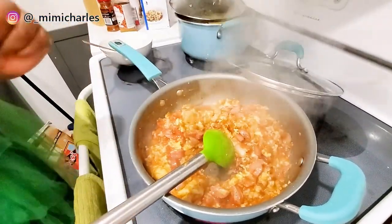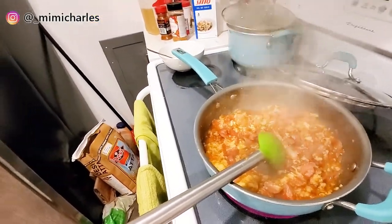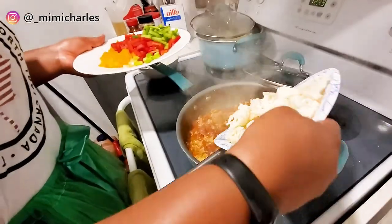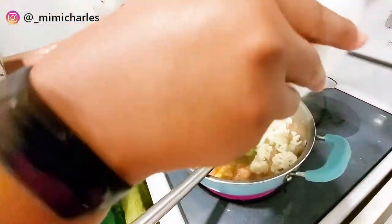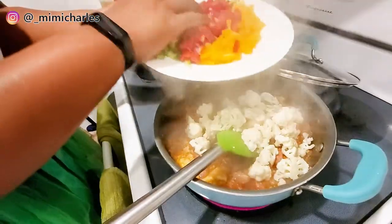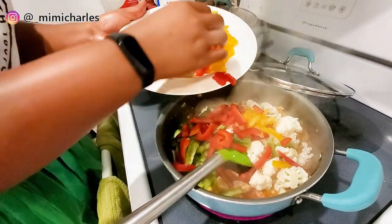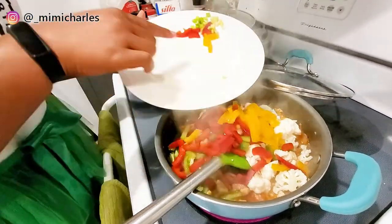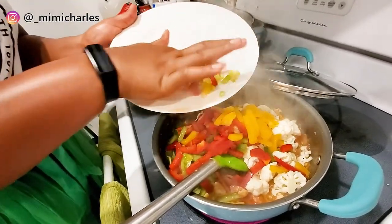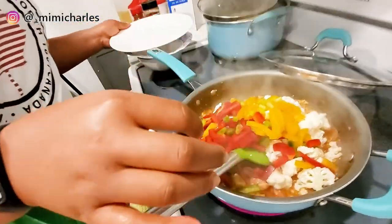This looks all good to go but don't forget we have some veggies to add. Cauliflower first, then the colored bell peppers. I also have chives here — spring onions, whatever you want to call them — and I'm throwing everything into the pot.